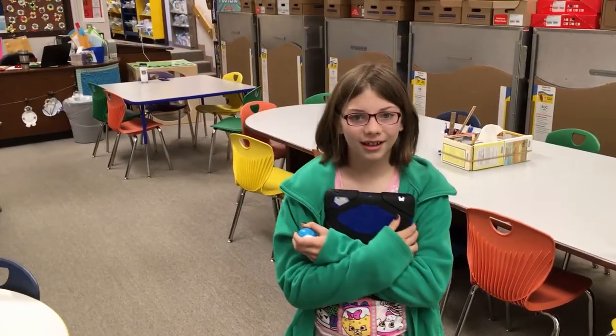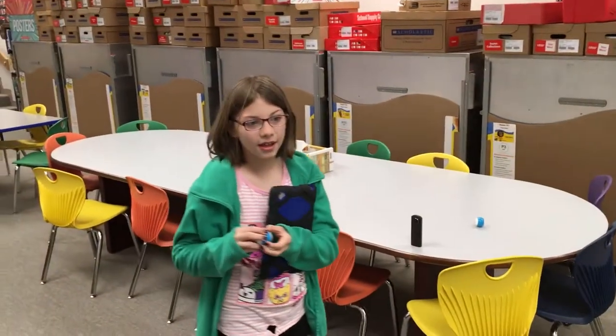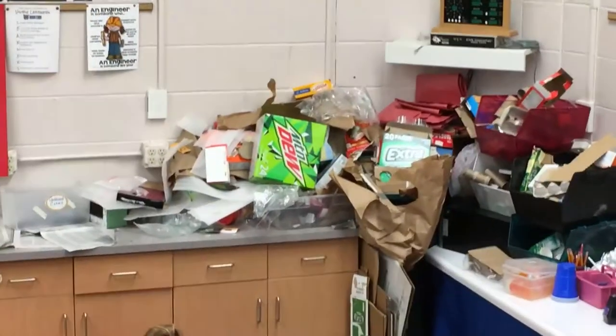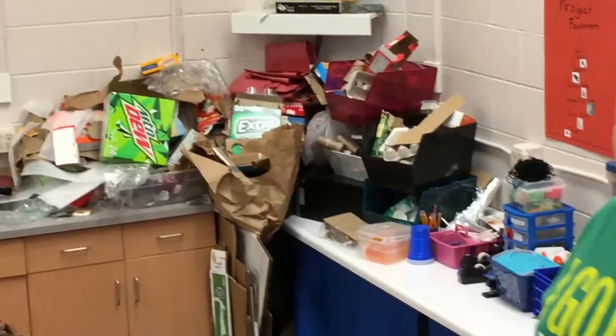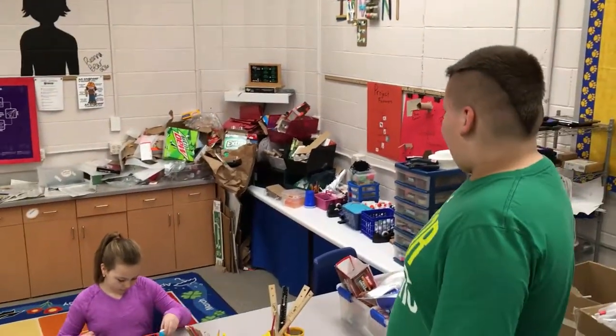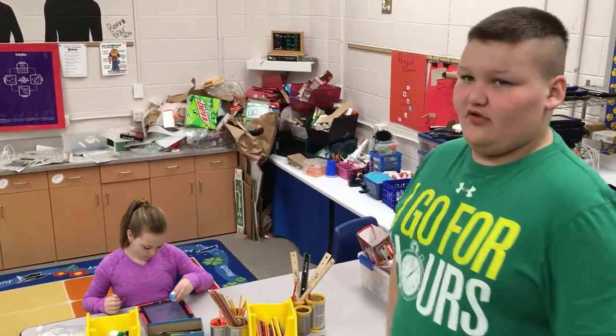Do you have a lot of cardboard in your Makerspace? Yes. Where do we find it? There's a lot of extra materials that we might not use. How do you get all of that cardboard? Where does it come from? It's probably donated to us, or it's leftover from the recycle bins.